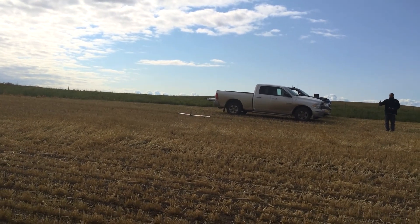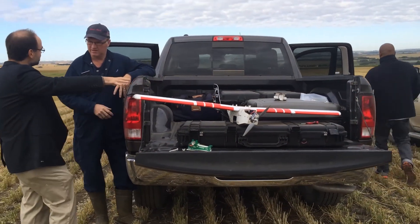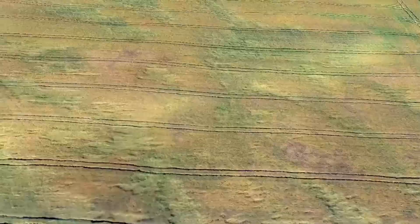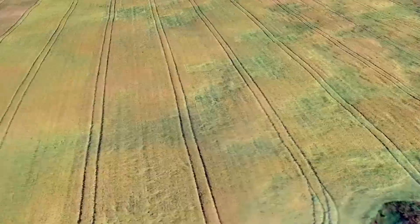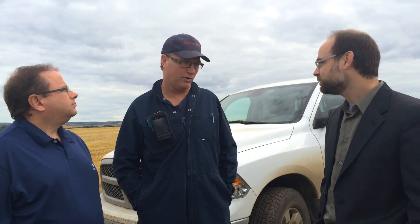We have two different sets of data that we collect: data from the camera and then data from the aircraft. And then the software that our team puts together takes all that information, puts it together, and then ultimately tells you what you want to know.